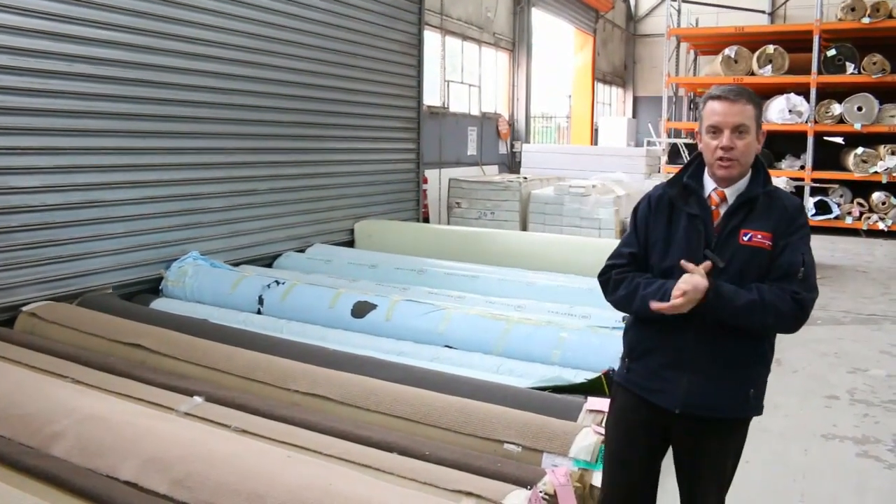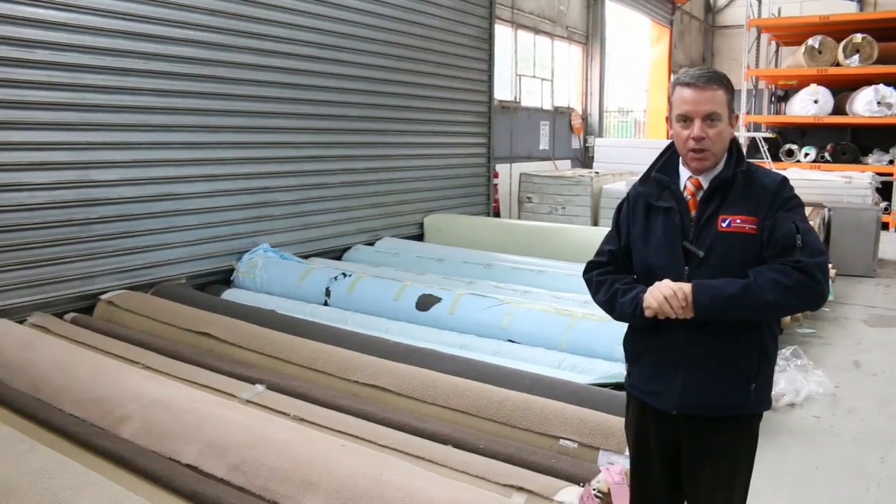G'day, I'm John from Vowles Auction and Sales. I'm here to preview tomorrow's carpet auction — that's Wednesday the 11th of July at 10 a.m.